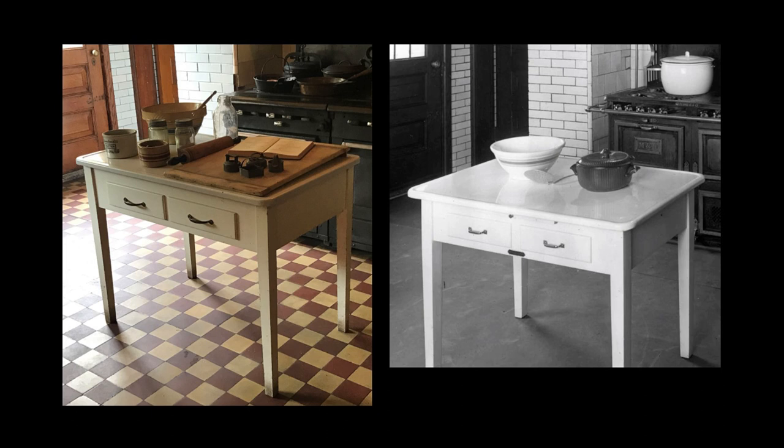The 1936 estate inventory for the house lists two tables in the kitchen: a wood drop-leaf table and one with a porcelain top. Tops such as this became popular in the first quarter of the 20th century as they were easy to keep clean and resistant to heat. The original top was found in the basement, and a new wood base was created to match the table as seen in a 1923 image.